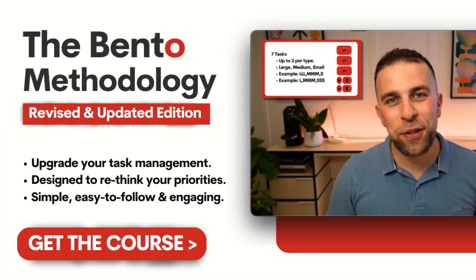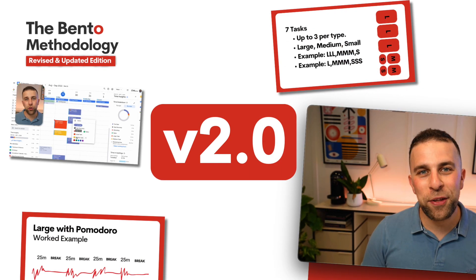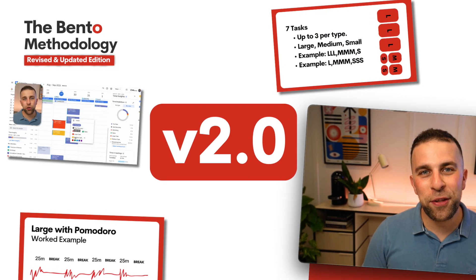Thank you very much, folks. I hope you enjoyed today's feature. If you want to check out the Bento 2.0 course, you can find it linked below. I'll see you all very soon — cheerio!